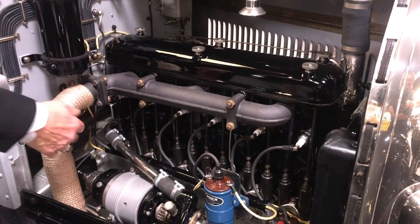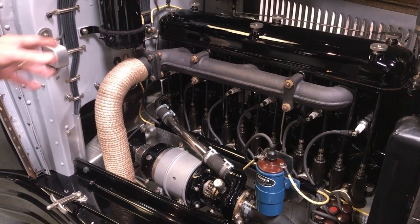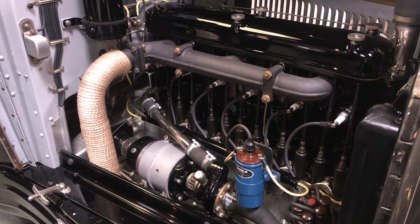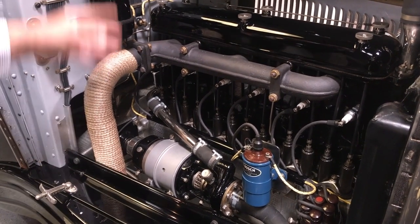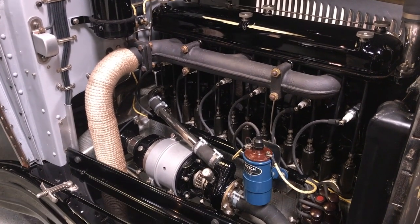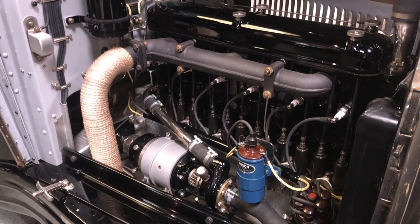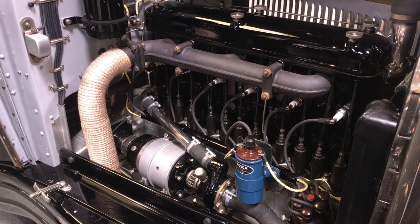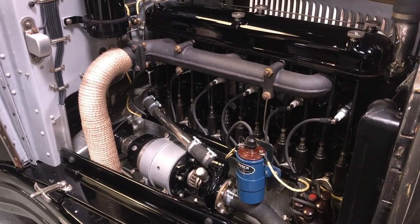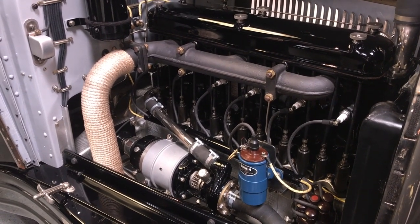And this is the exhaust manifold. One of the reasons why they wrap the exhaust manifold is to contain the heat — they want to keep the heat in the exhaust system for as long as they possibly can, and also to protect the bodywork from excess heat. This is a six-cylinder engine with not quite four-liter displacement and about 70 horsepower. They obtained speeds in the 90s with this configuration. When we get to the interior, we'll have a big tach to look at.